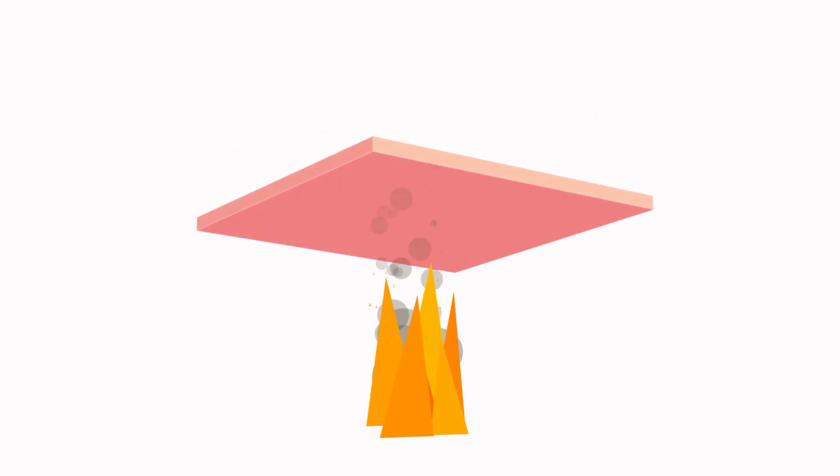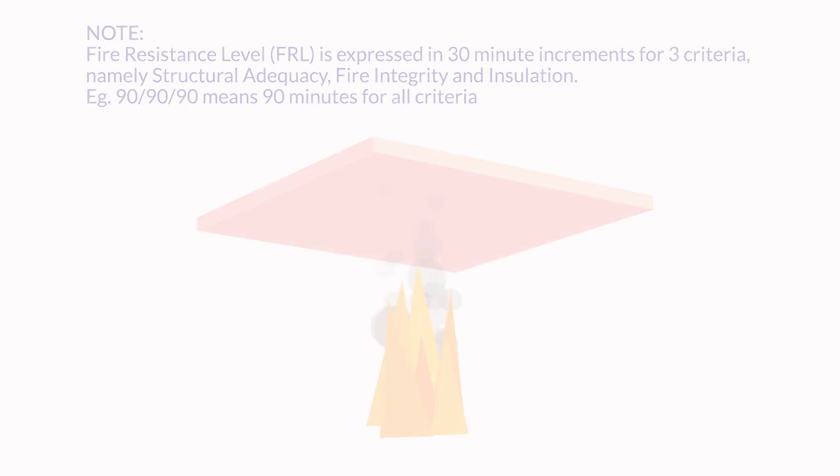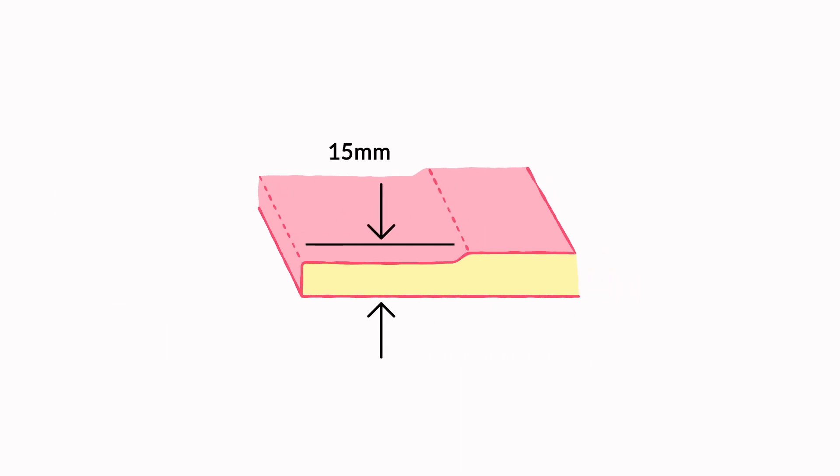The fire resistance capability is always expressed in minutes, usually from 30 minutes to 2 hours. The minutes show the length of time fire plasterboard can withstand fire without breaking down. Fire rated plasterboard is available in different thicknesses, usually ranging from 12.5mm and 15mm with a tapered edge. If you need to partition walls that need a stronger barricade with fire protection, fire resistant plasterboard with 15mm thickness would be the best option.